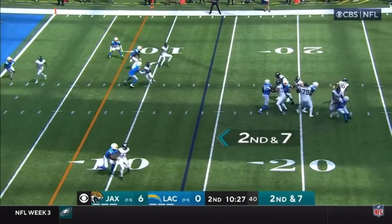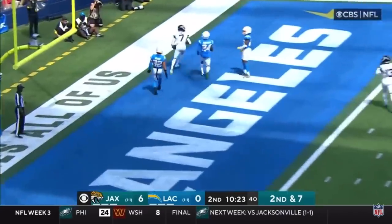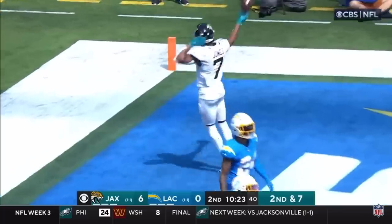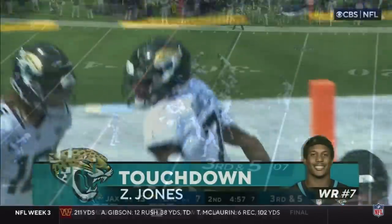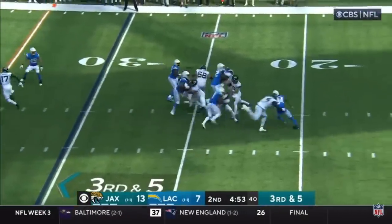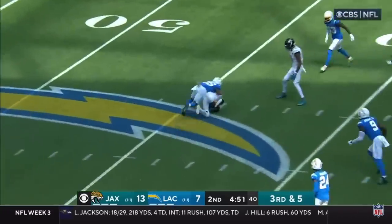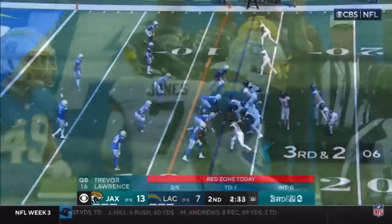Second and seven, Lawrence on the move, looking — throws end zone, touchdown Zay Jones! Here he is down low where he does his best work. Lawrence over the middle, he finds his man, caught by Zay Jones across the 40 to about the 44 yard line, and a first down.